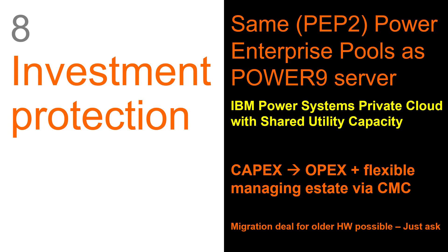It's probably best I don't comment on a name like that. The good news is that Power 10 CPUs and memory can go into a Power 9 pool. So if you've paid for your Power 9 CPUs and memory, you can use those CPU and memory licenses to power up and use Power 10 CPUs and Power 10 memory. This gives you a great deal of investment protection.